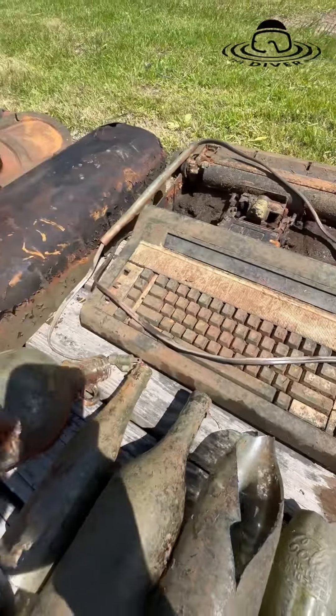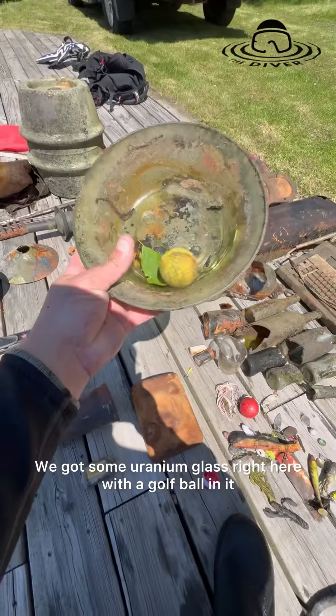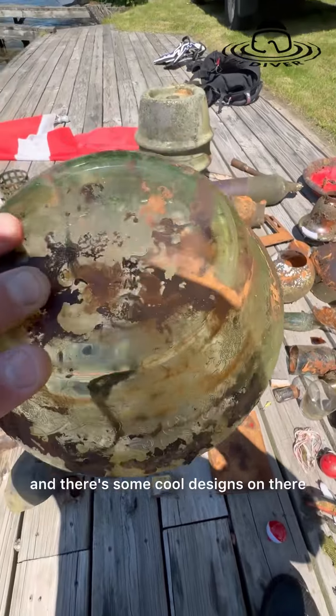Check out this old typewriter! Wow. There's a fire extinguisher over there, a Christmas tree stand. We got some uranium glass right here with a golf ball in it — this will shine up nice under the black light, and there's some cool designs on there.